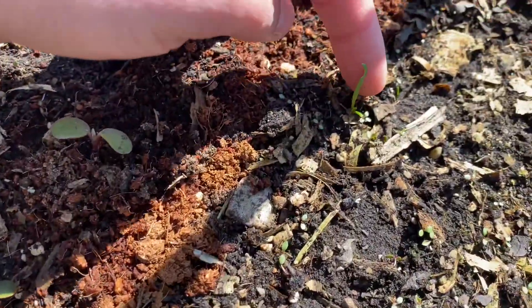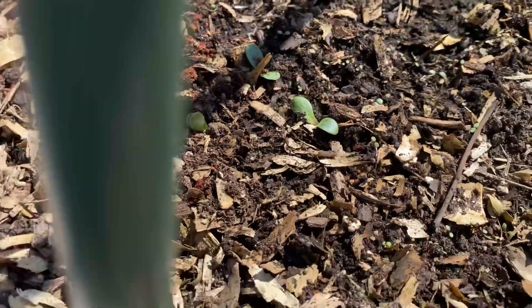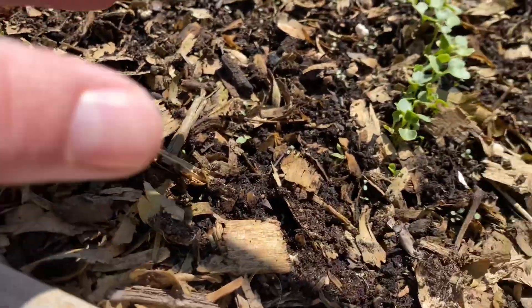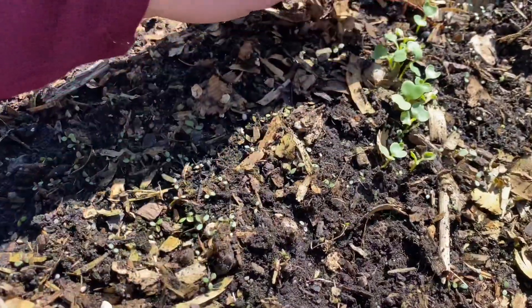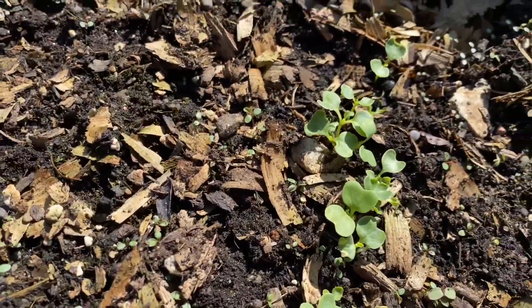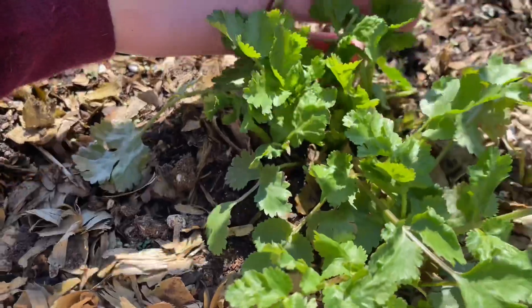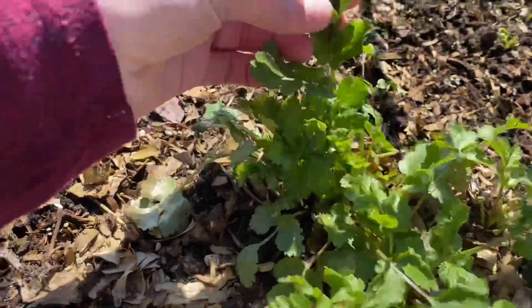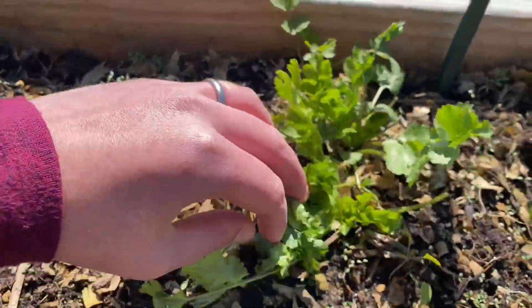Here's my spinach sprouts, and as you can see, somebody's been eating this — I'm not sure who or what. Then here's my dwarf kales. They're looking so good; they're starting to grow their true leaves. That's exciting. My cilantro is slowly coming back — as you remember, last time I trimmed it, and here it's coming back slowly.